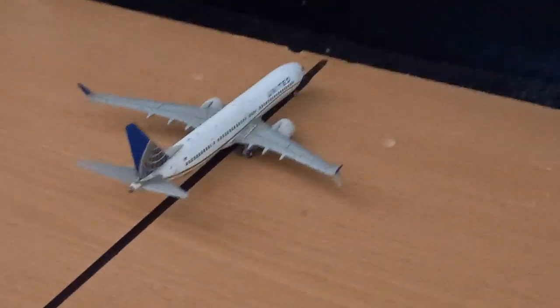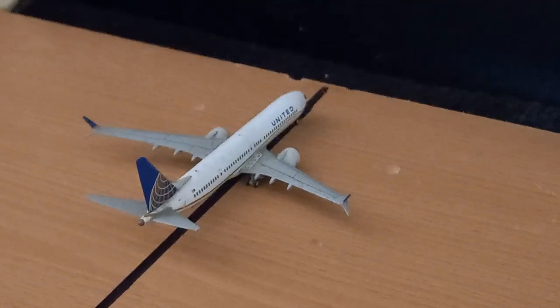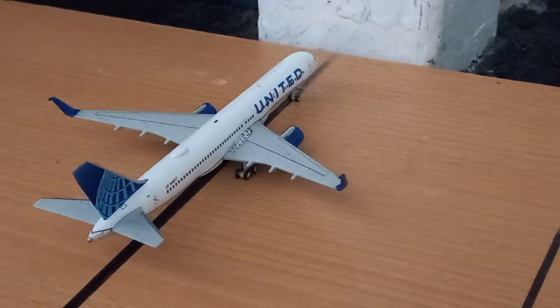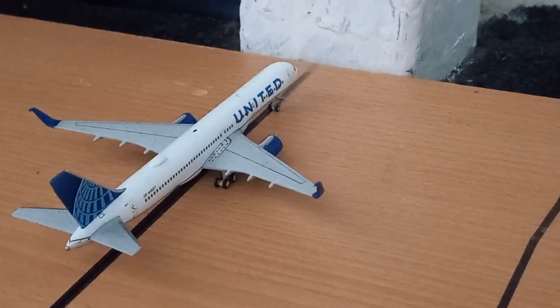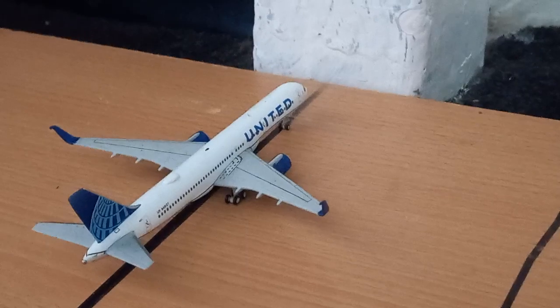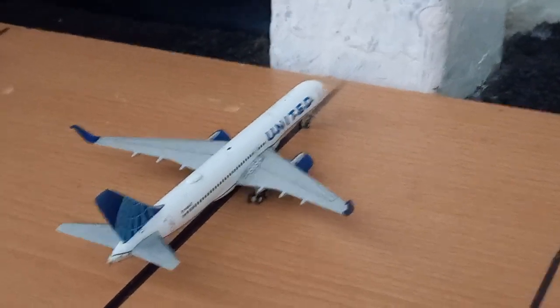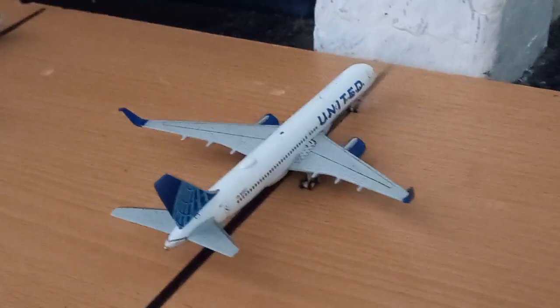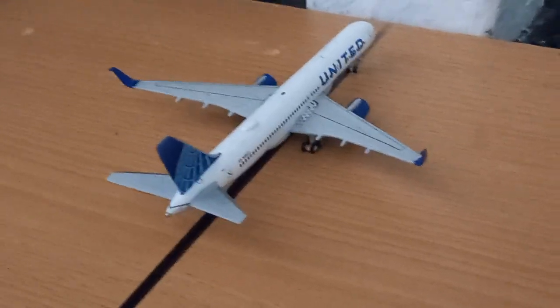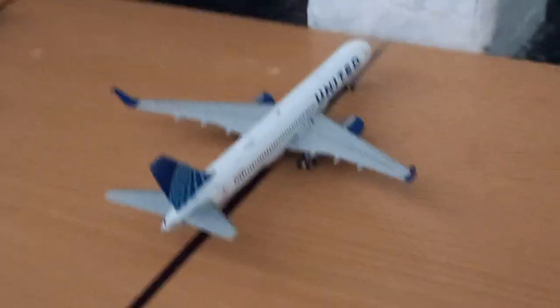Here we have a United Airlines Boeing 737 MAX 9 operating the flight to Chicago O'Hare. And another stunning model — it is the United Airlines Boeing 757 in the new livery, heading to Boston Logan International Airport in just under two hours and 30 minutes. This flight has also been delayed. There have been plenty of delays today at my model airport. And that is the last aircraft for this update.